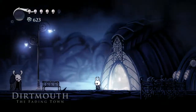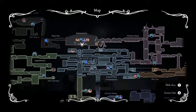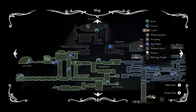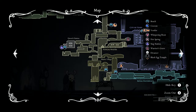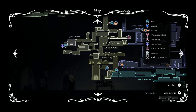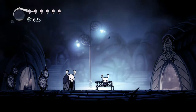So on the next episode, I'm not sure what we'll do, actually. We could explore the Forgotten or the Infected Crossroads, or we could go back to Soul Sanctum. We could do a lot of stuff with the Monarch Wings. I know there's a place in Fungal Wastes we can use that — to the left of Mantis Village, there's an opening we can definitely do something with. That might be what we do next time — see you then!